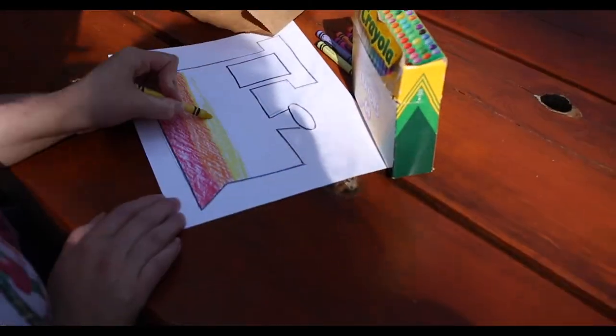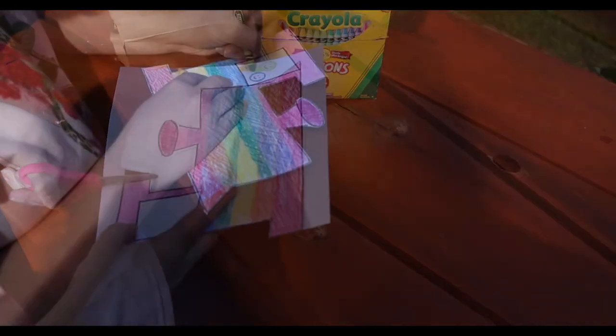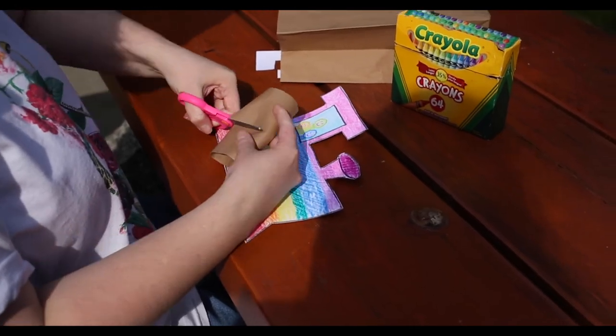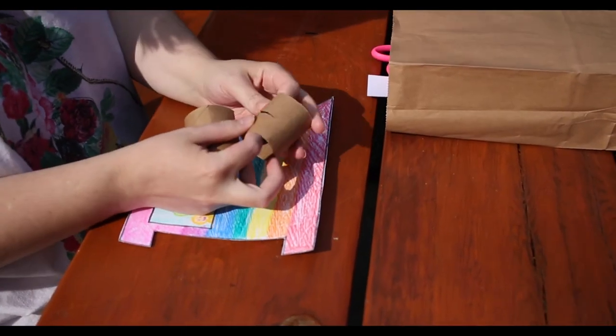Start by coloring in your train — add anything you'd like. Cut out your train next, and color in your windows too if you haven't already. Cut the toilet paper roll in half for the wheels, then cut a slit at the top to attach to the body of the train.